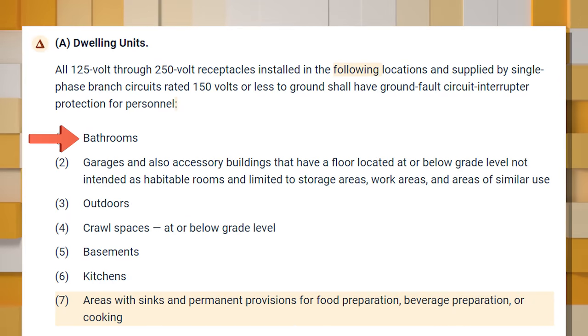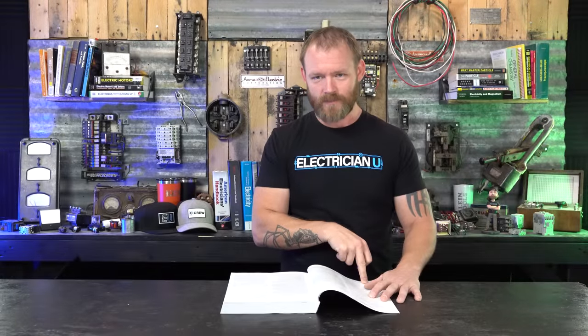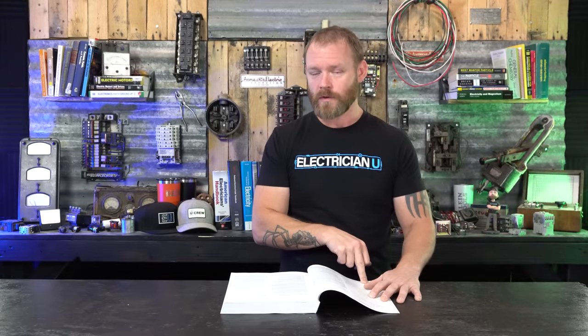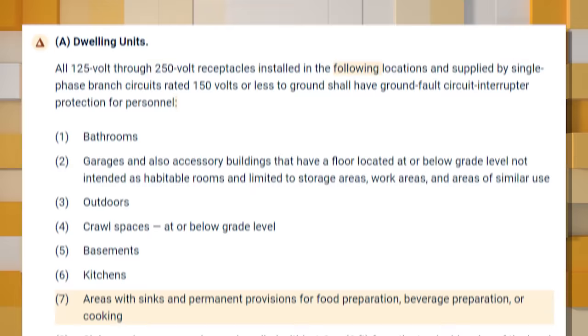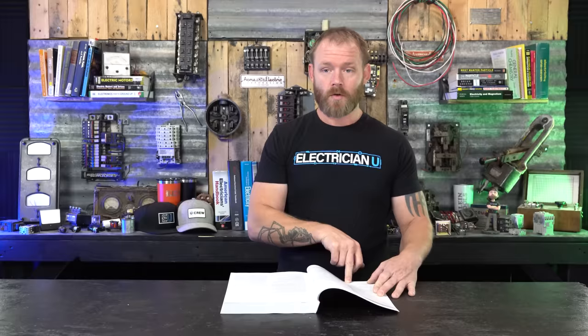For dwelling units, GFCI protection is required for: number one, receptacles in bathrooms; number two, receptacles in garages and accessory buildings with floors at or below grade level, not intended as habitable rooms, limited to storage areas, work areas, and areas of similar use — places where people are plugging in extension cords; and number three, receptacles outdoors — anything outdoors, given water and rain.